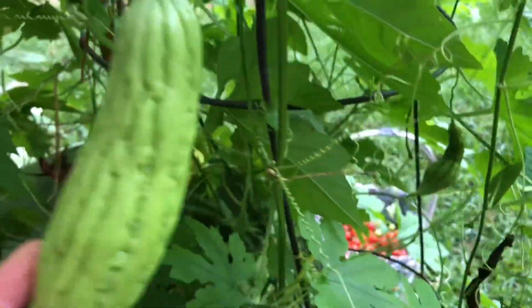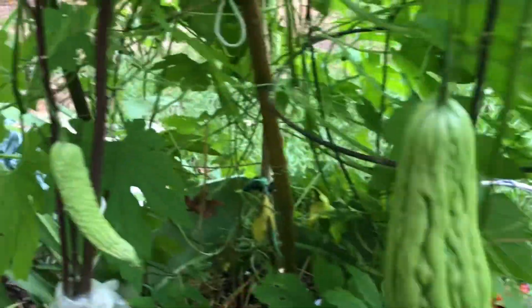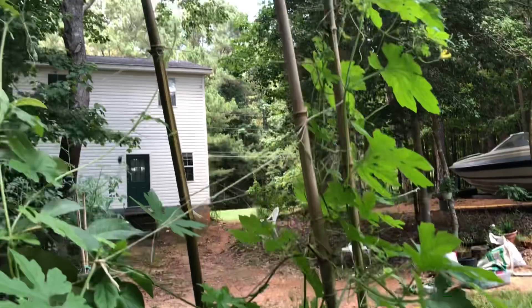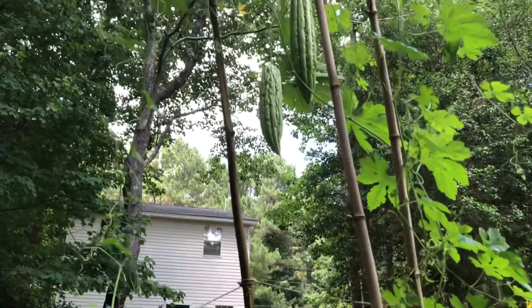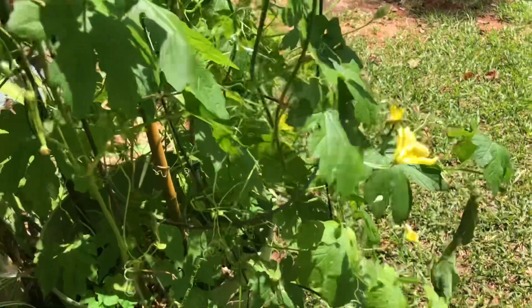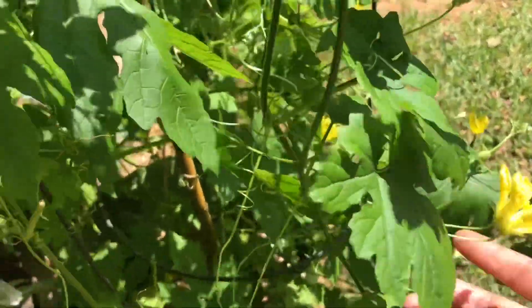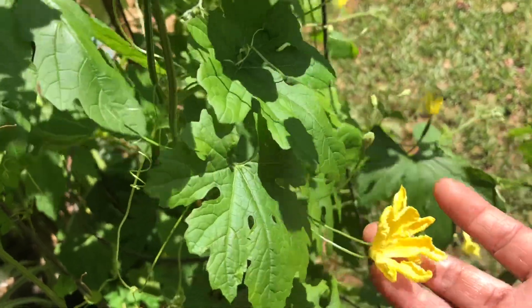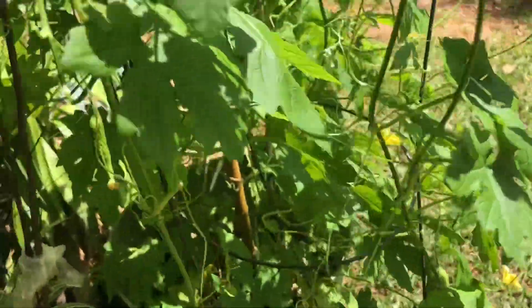Biramellon everywhere! Awesome garden! Yum! Everyone, if you know what this plant is, you guys awesome! Yup, my bitter melon!